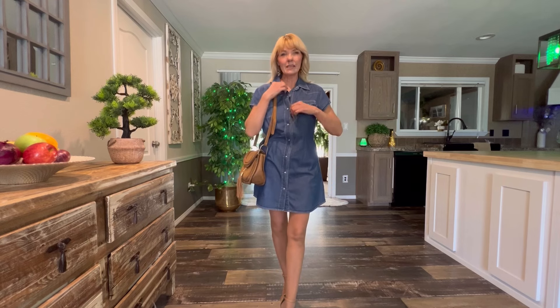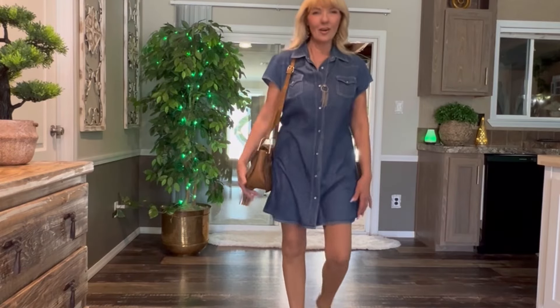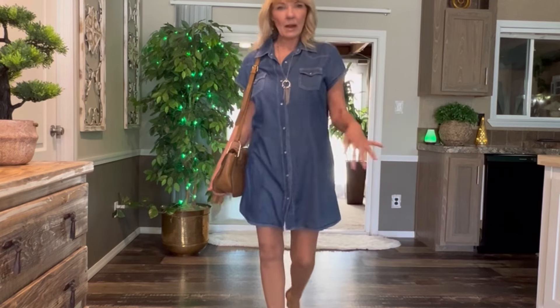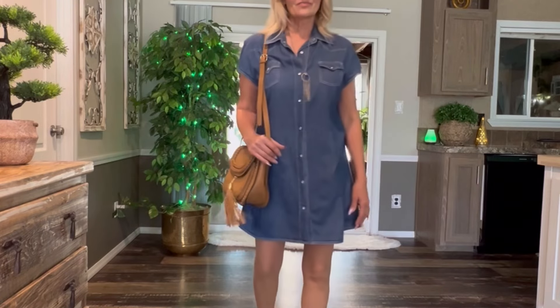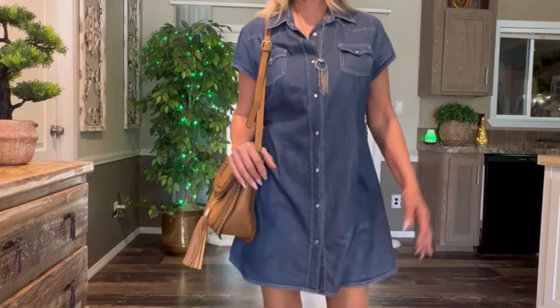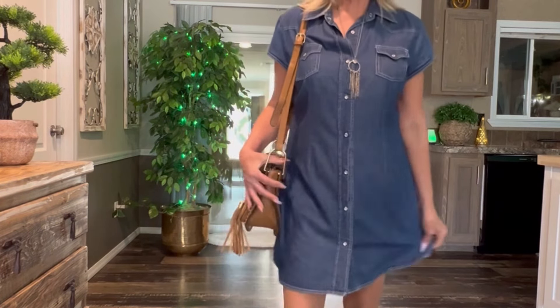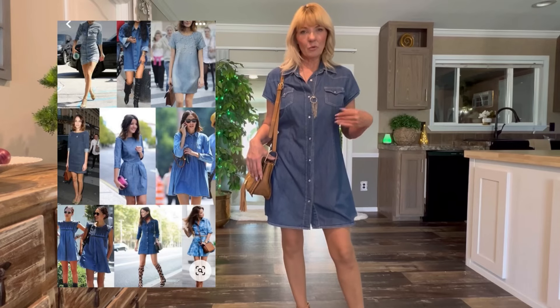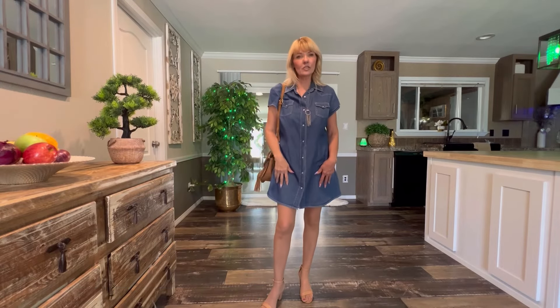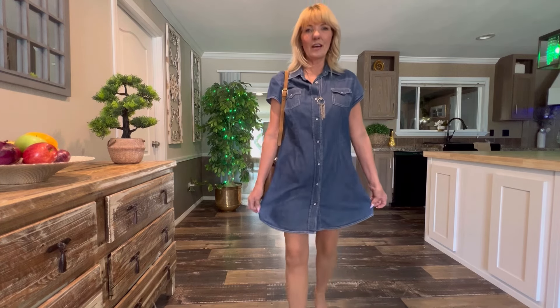I'm sure this denim skirt will get a lot of wear this summer. I love the length of it — it's not too long, it's not too short. I just paired it with my little neutral heels and my little western purse. And just a few dollars is all I paid for it. I love it — it's got the little pockets, it's just so cute. It's just like one of the dresses I had saved on my Pinterest board. I can also wear this with some sneakers and tone it down too. This dress is also from Roper.